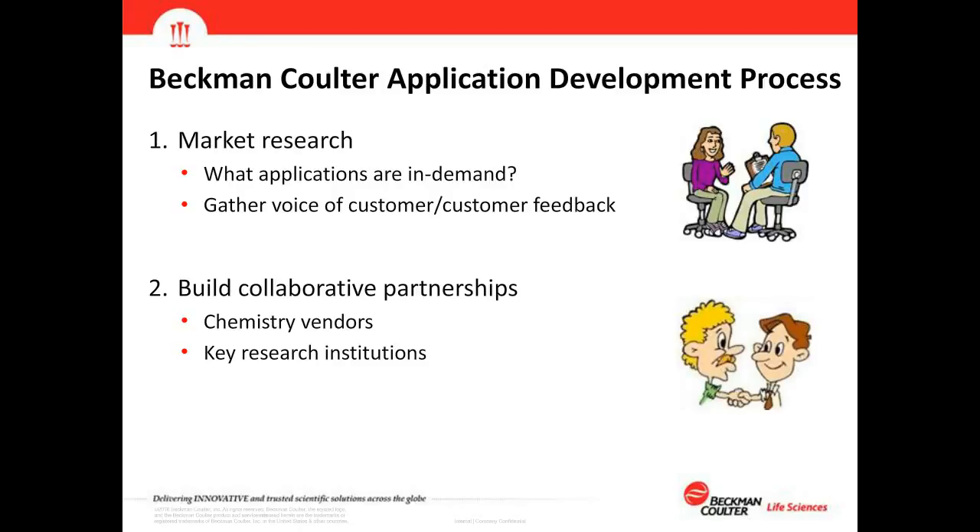When we select applications to develop, we build collaborative partnerships with chemistry vendors and key research institutions. We work to ensure the chemistry is being automated in the manner it was intended to be run manually — ensuring data quality comes out automated the same as it does manually, if not better. We partner with key research institutions and customers who are already using the chemistry by hand or have an interest in automating it, and use them as real-world case examples.